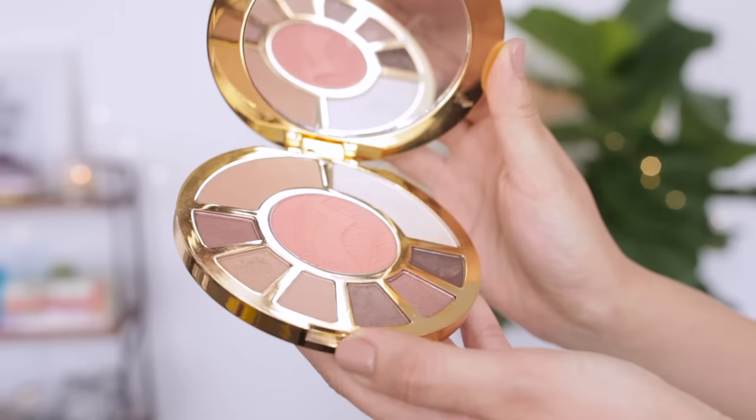Time for look number two. I have the same base, foundation, eyebrows, and eye primer on. On my eyes, I'm using the Tarte Showstopper palette, which is one of my faves. I'm going to be using this gold color and putting it all over my lids — this is one of my favorite eyeshadow colors because it's not super shimmery and it adds just enough color to your eyes. I'm going to use my little blending trick. I use the same mascara on my lashes — CoverGirl Super Sizer Fibers. The mascara is really great because it adds volume and length for bold lashes.